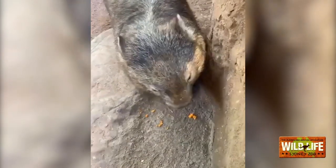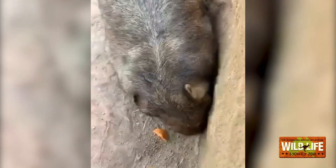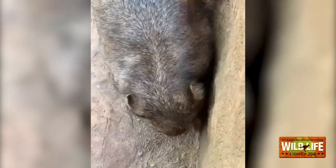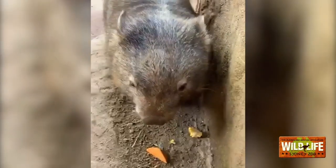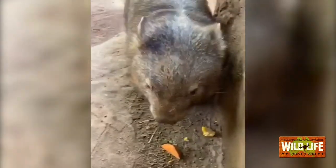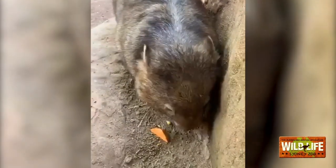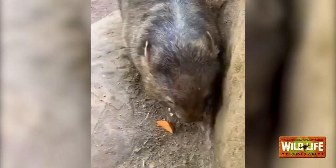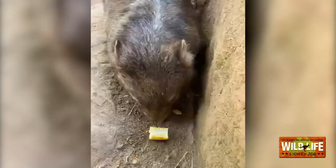Ringo is actually a rescue — he's an orphan from the wild. Unfortunately his mum got hit and killed by a car, which is really common here in Australia and really awful. Luckily somebody did pull over to the side of the road and checked mum's pouch — and found little Ringo there. They were able to rescue him around seven years ago, which is about how old he is now.